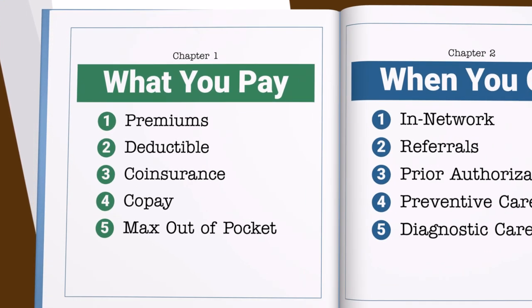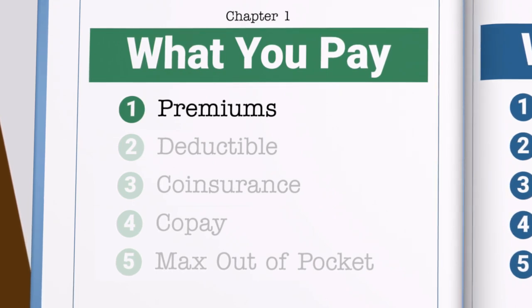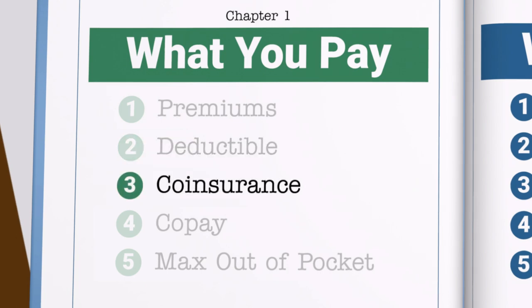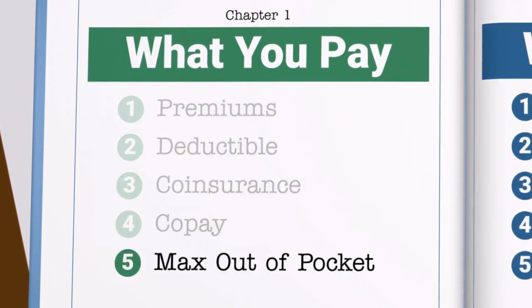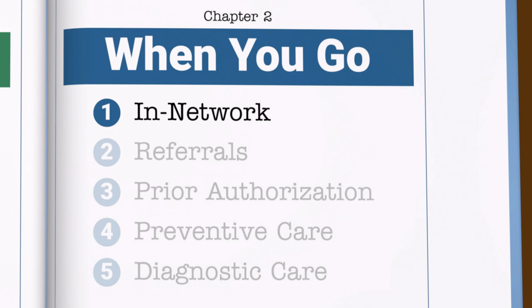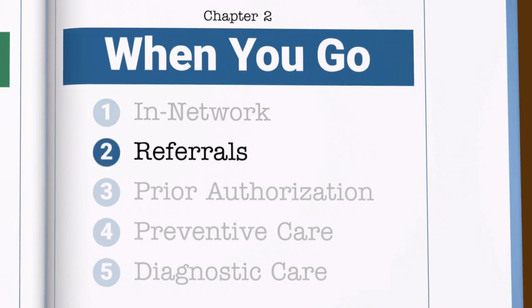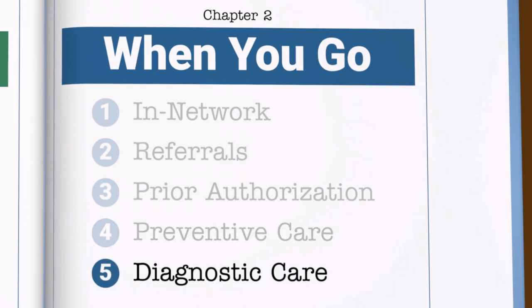What you pay explains how and when you must pay for your care and when your plan pays. We'll explain how your deductible, coinsurance, and co-pays affect the money you pay for your care, and we'll cover what maximum out-of-pocket means. When you go explains the difference between in-network and out-of-network, when you need a referral or prior authorization, and the difference between preventative and diagnostic care.